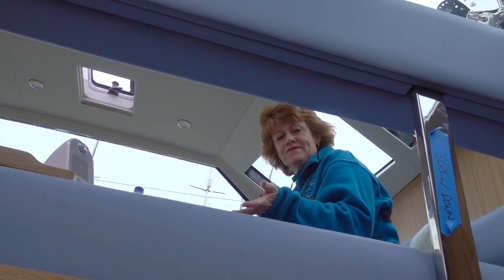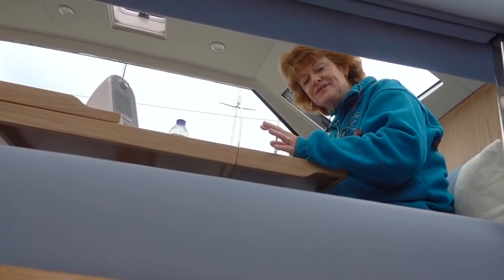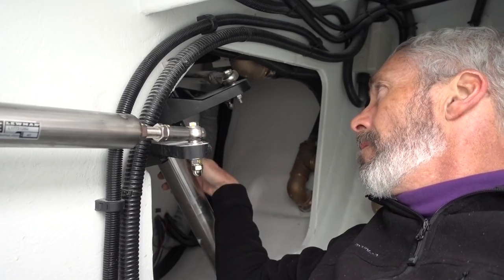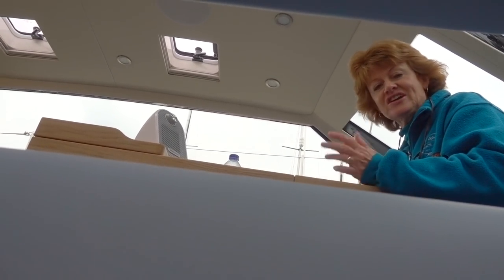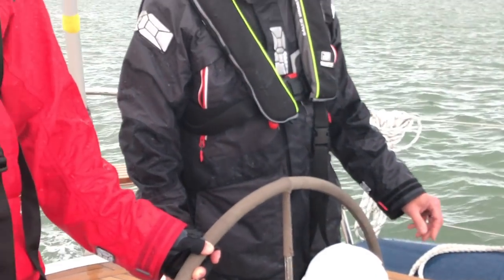The bilge pumps are wired backwards. This is all part of commissioning — usually before the customer is on board all these things are being checked, but because we've been part of the development of this boat, we're participating in all of this. They're just checking every detail and correcting any little mistakes that have been made, and she's a great boat in the end.